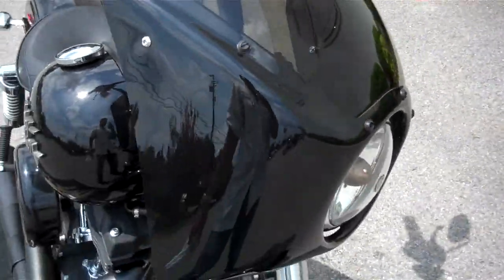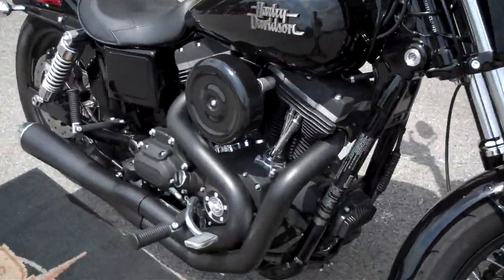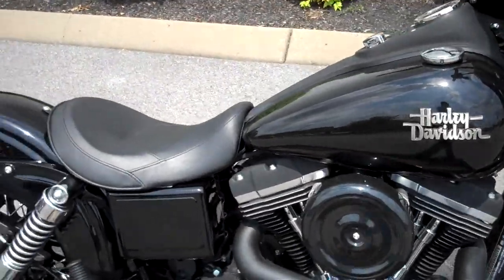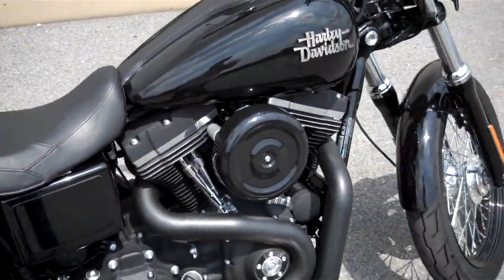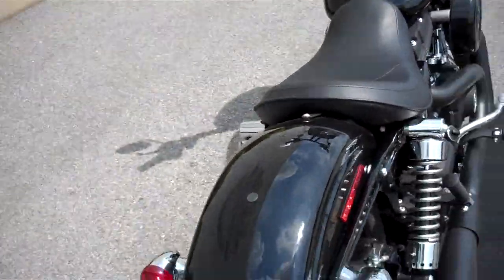And the front black fairing. Otherwise, it's a straight up stock Street Bob. The motorcycle probably has more than a year and a half on its factory warranty left. Tires are brand new, everything is brand new.